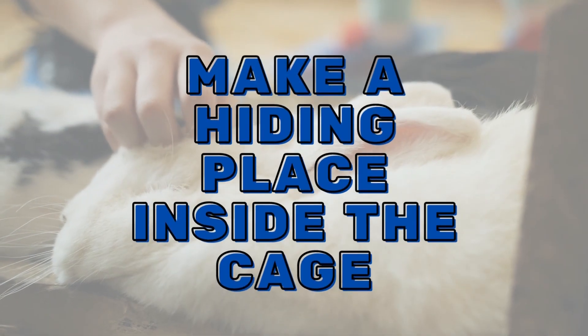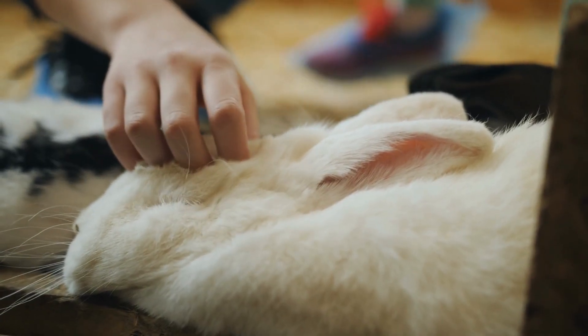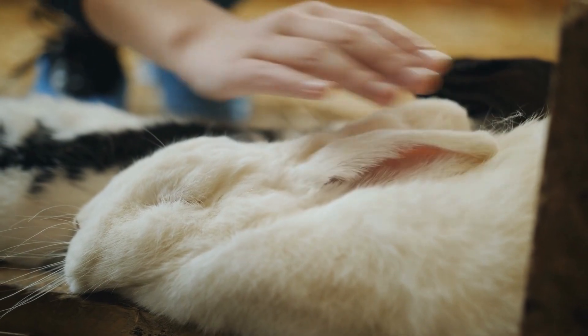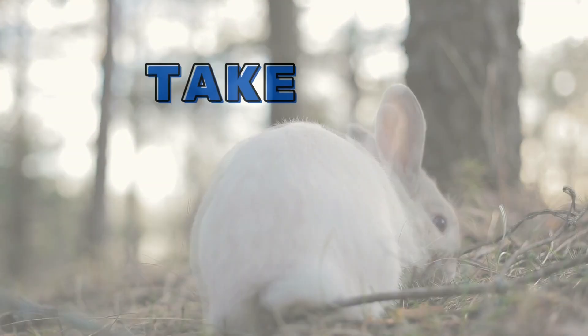Number 2: Make a hiding place inside the cage. Rabbits love to hide — this can be a tunnel, for example. If you have more than one rabbit, each one should have its own hiding place.